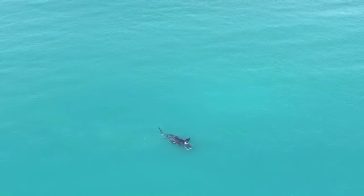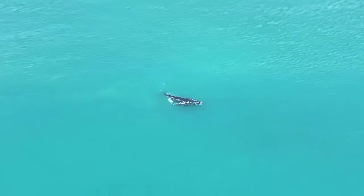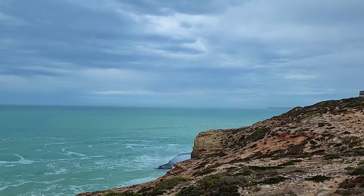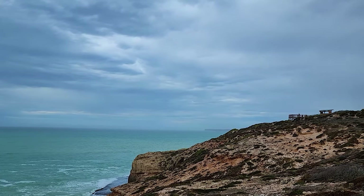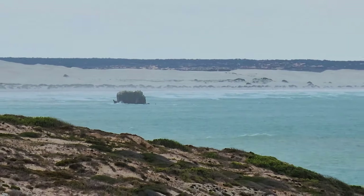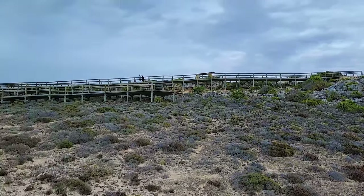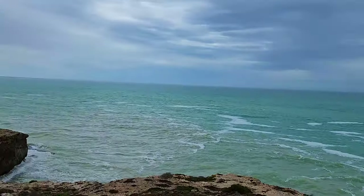By the time the whales leave in October, the calves have grown and become strong enough to join their mothers on the long migration south.